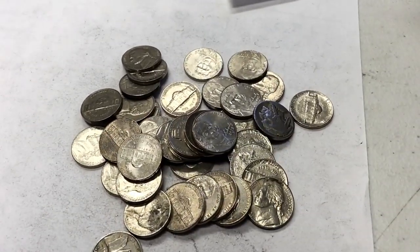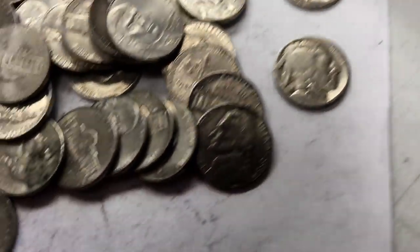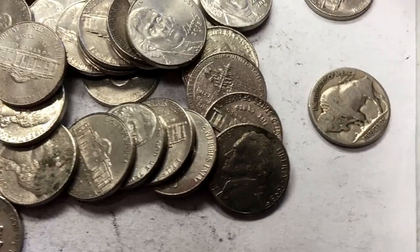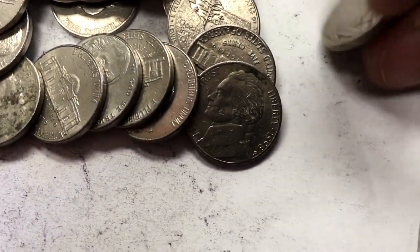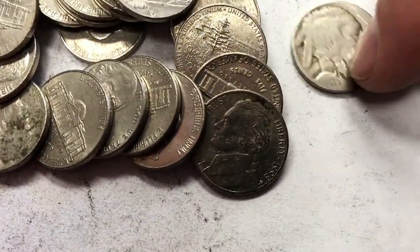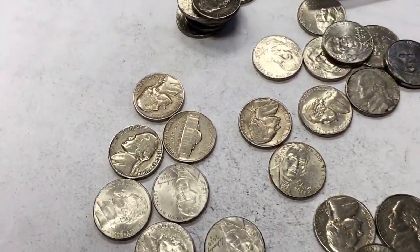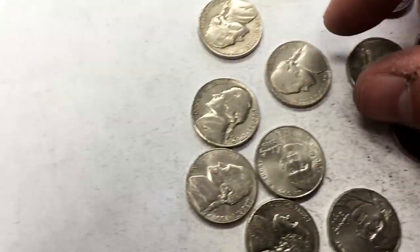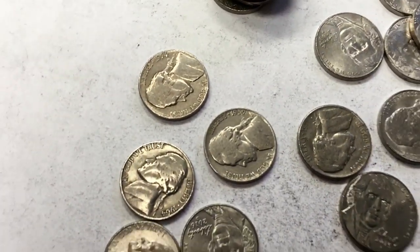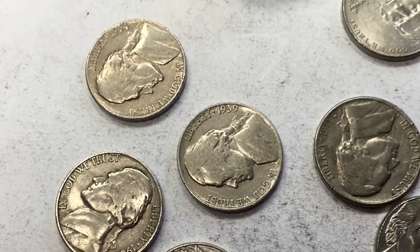Just unrolled this stack — Indian head nickel, no date. I'm going to find one with a date and I'm going to lose my mind. Same stack, we got a few face-up ones. 64, 54, and this one right here — 1939. Wow, I think this is the first year they had Jefferson nickels. I think before that it was Indian head.